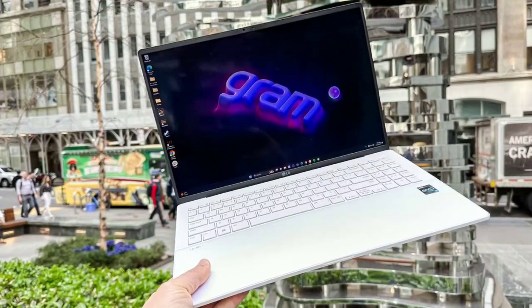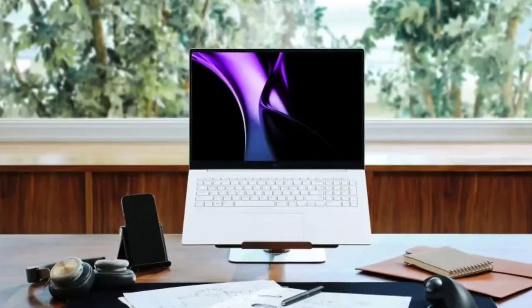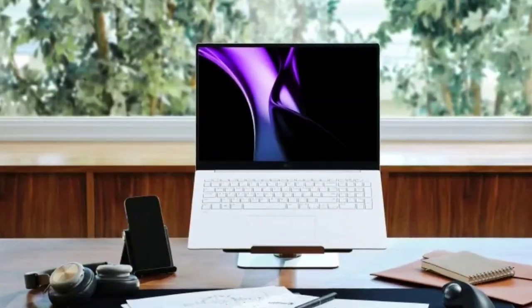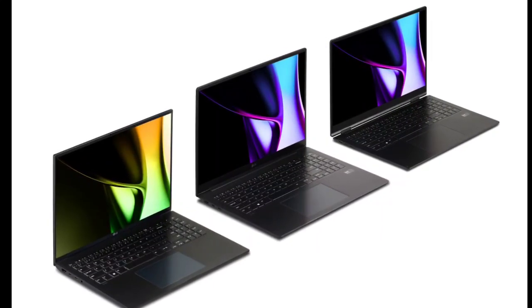The Gram 17 and 16 are offered in non-touch and touchscreen options with 350 nits peak brightness, 60Hz refresh rate, and a WQXGA display resolution. Meanwhile, the Gram 15 and 14 feature Full HD and WUXGA resolution with 350 nits peak brightness and 60Hz refresh rate.